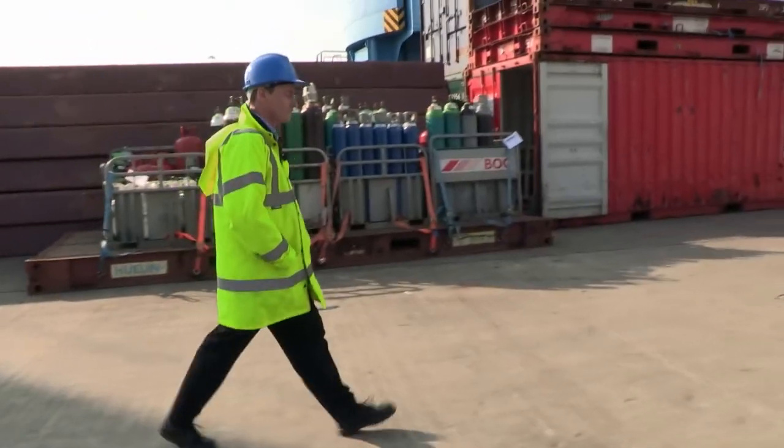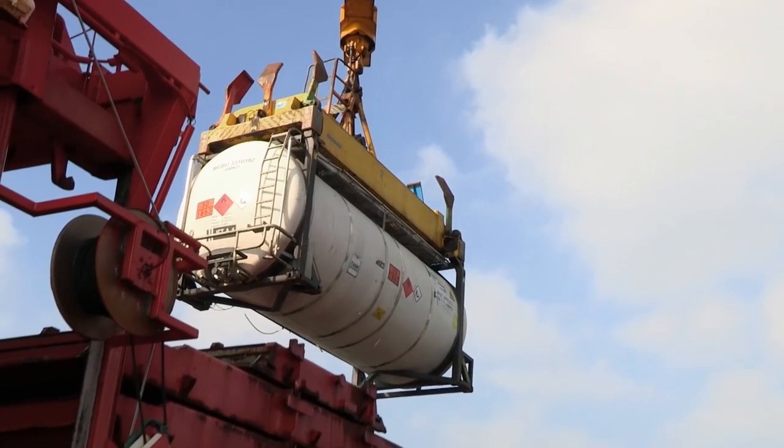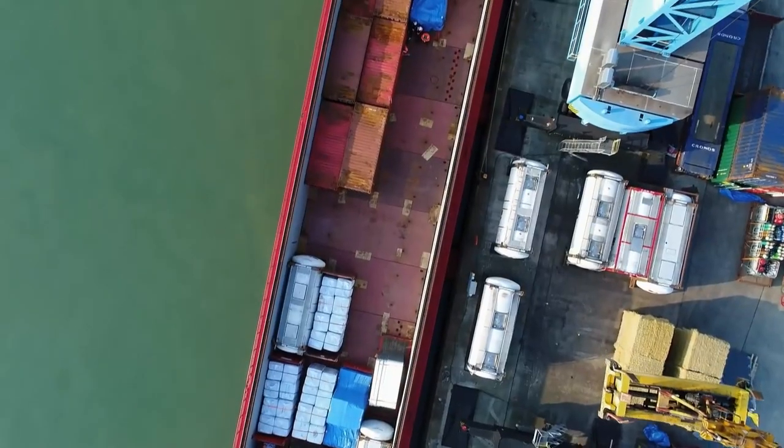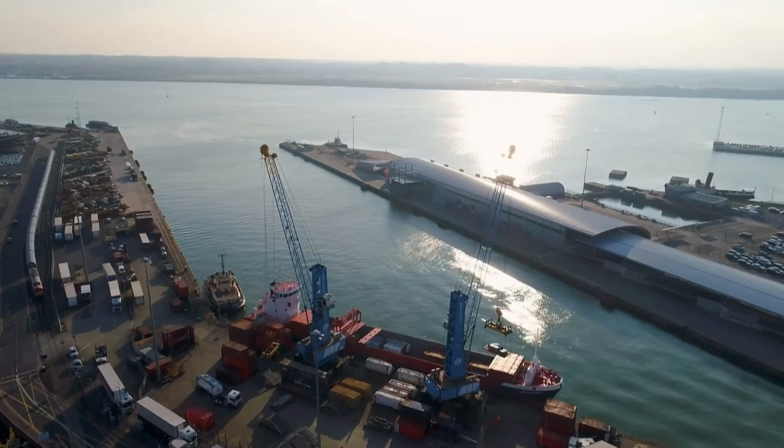In Southampton, Barry Goshawk is loading urgent supplies for the Channel Islands, but a broken fuel pump means the cargo ship is stuck dockside. It's a high-pressure situation and there is never a dull moment here.